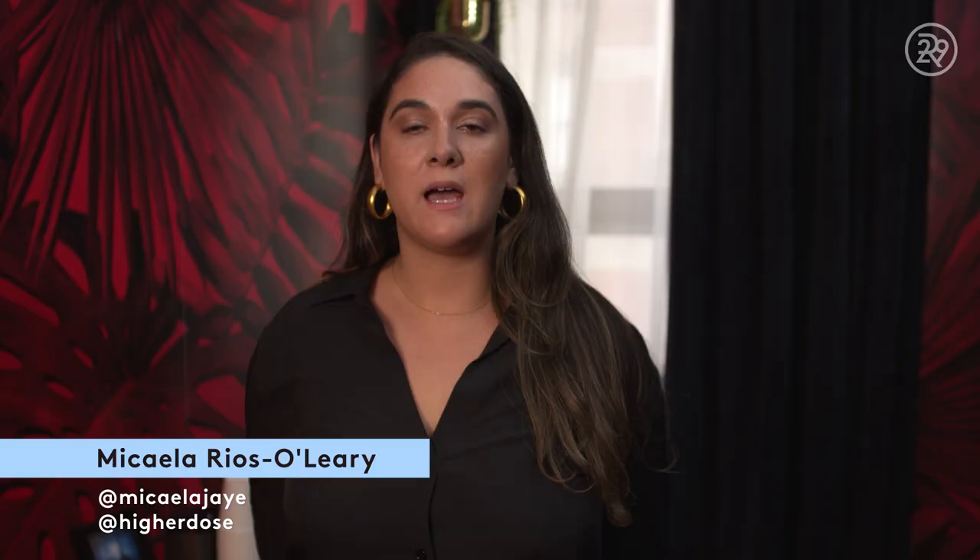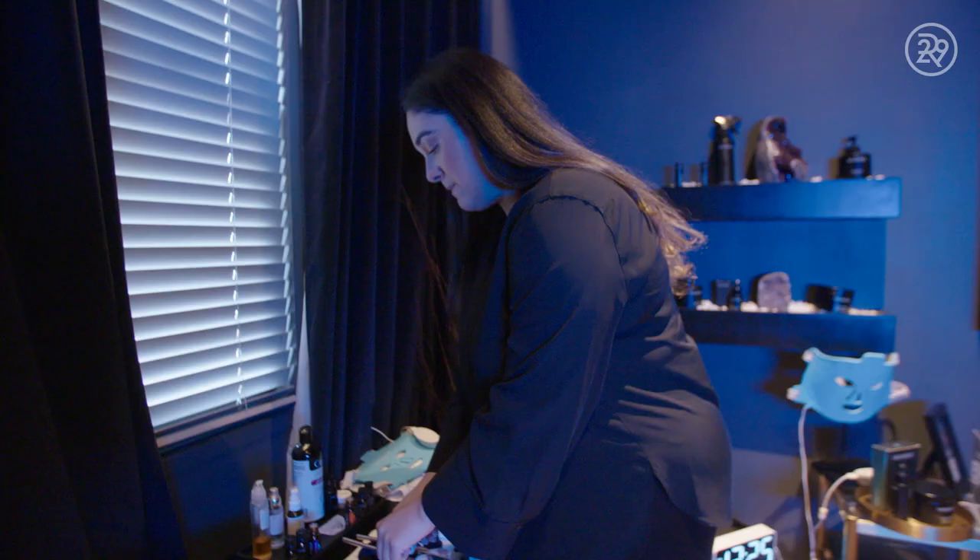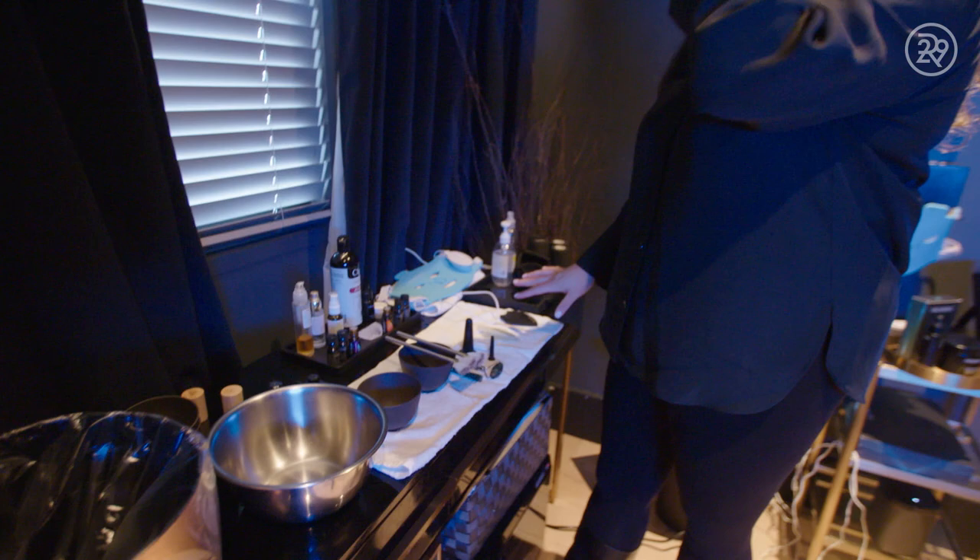My name is Mikayla. I am the creator of our Get Lift It Facial here at Higher Dose, and I'm the lead esthetician and trainer. I'm preparing our enzyme mask, and these are all the modalities that I use to really encourage lymphatic drainage.